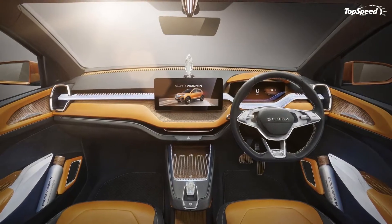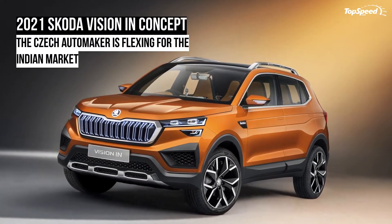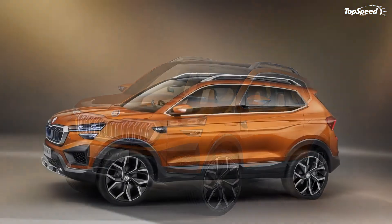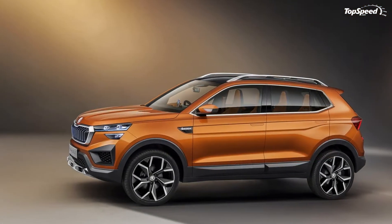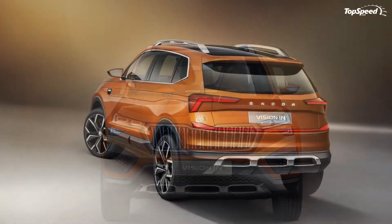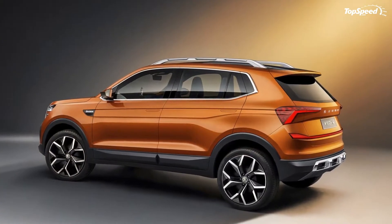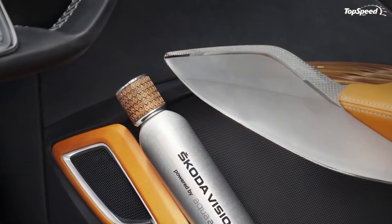The second standout exterior feature is the pop-out door handles, which are uncommon from Skodas of yesteryear. The other notable exterior elements validate our opinion that this is a well-rounded design for a concept SUV. The model is a bit upright, but that's to be expected. The front and rear under guards are huge, and you have to wonder if those will also make their way to the production version. Everything else looks slick and stylish.